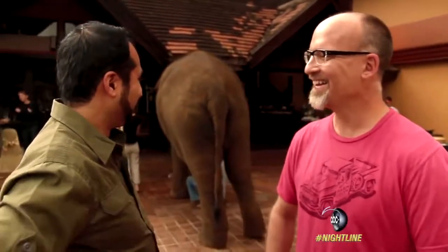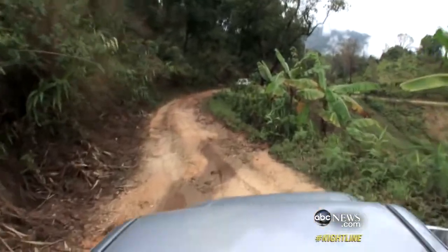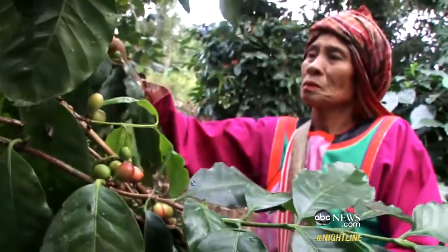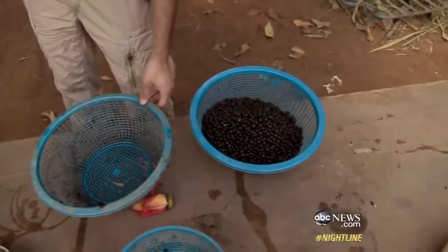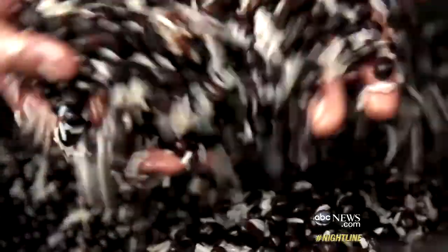That laughter is music to Dinkin's ears. It all starts here, this remote mountainside where the beans are grown. Local villagers pick, wash, and dry the beans and then feed them to the elephants. So this is Cooking for Elephants 101. It's a mixture of coffee beans, rice, fruit, water, and fiber.